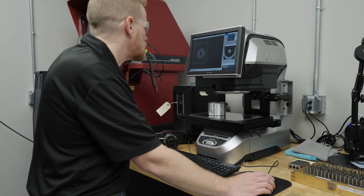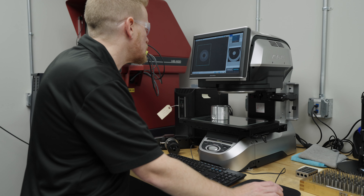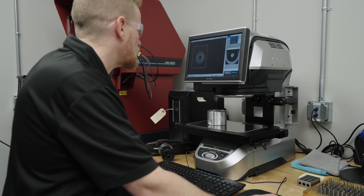We heard about the IEM series from our quality manager. He'd worked with the 7030 at his previous employer. When I came here, I decided to push for this new piece of equipment, and BG Automation has really embraced the new technology.